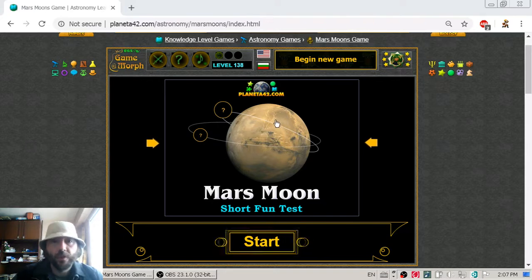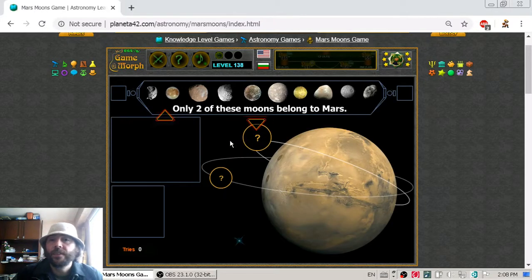Today's astronomy lesson will be short and it is about the natural satellites of Mars. This is the planet Venus, the planet Earth and planet Mars in a row. Planet Venus has zero satellites, planet Earth has one satellite, and Mars has two satellites. How strange is that?